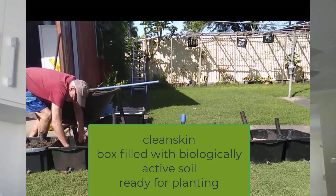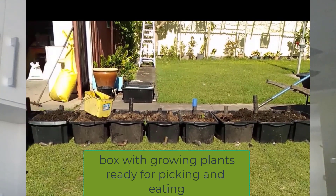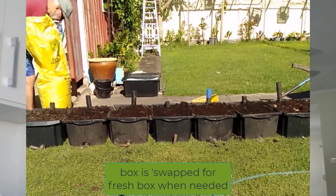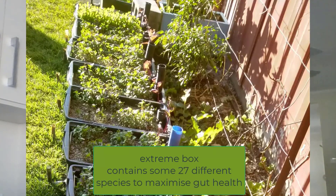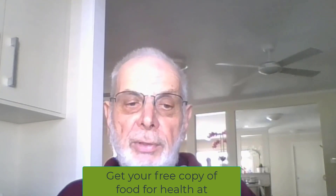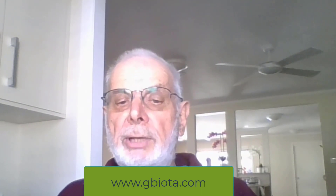Our gut brain has genuine intelligence which controls our appetite, manages the complex chemicals across our body parts as they age and wear, and hosts much of our immune system. This technology is a way we can have a sustainable food system which will keep us healthy into the future. Get a free copy of Food for Health from my website: www.gbiota.com.